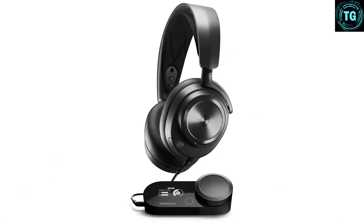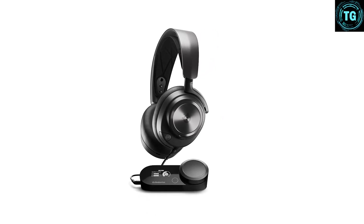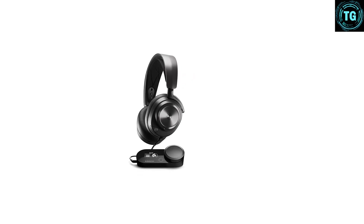It's got a high price of admission compared to other wired models, but given the quality on offer throughout, we reckon it's worth it if you're looking for one wired headset to rule them all.